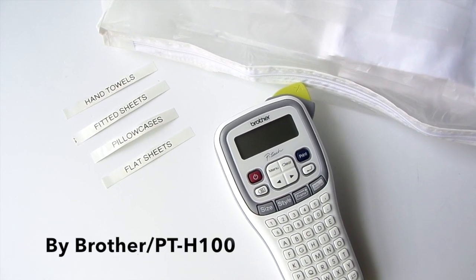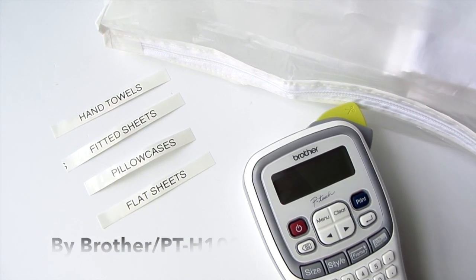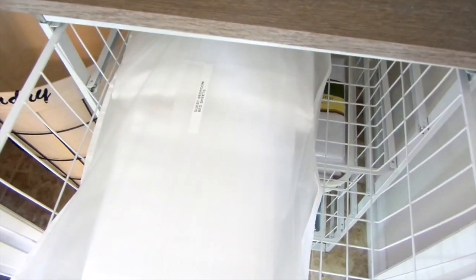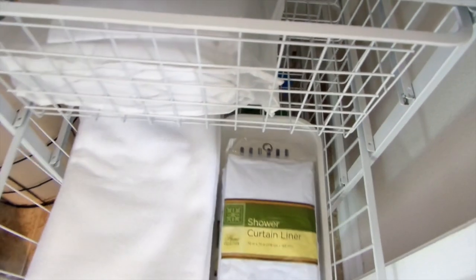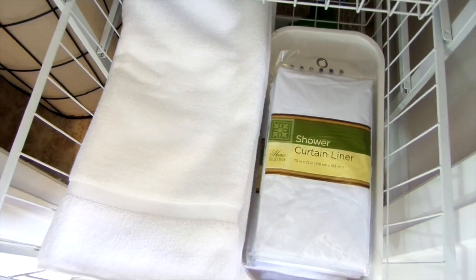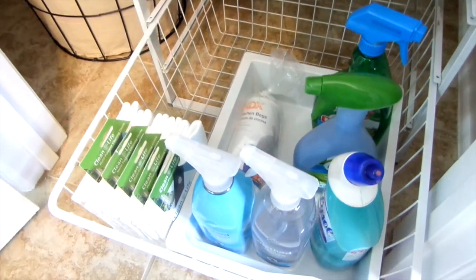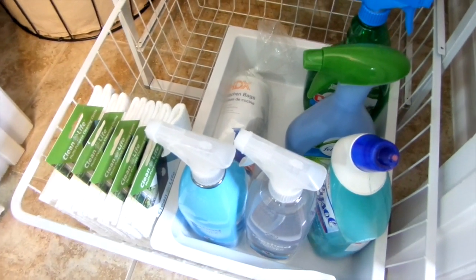I cannot live without my labeler — this one is by Brother, the PTH-100. Labeling items just makes it easier for me and everyone else to find things. Inside the top drawer is where I keep guest sheets, ready to go when I need them. In the second drawer I keep extra tub mats and shower curtain liners from the Dollar Tree. Shower curtain liners are so hard to keep clean — I just replace them for a dollar, it's worth it. The third drawer has cleaning cloths from the Dollar Tree along with trash bags and cleaning supplies.